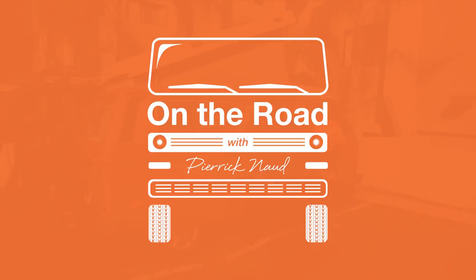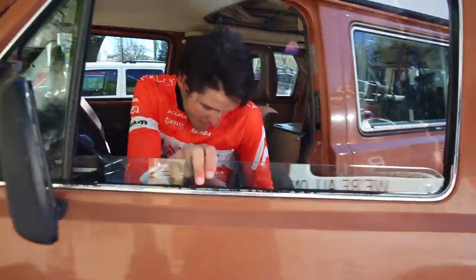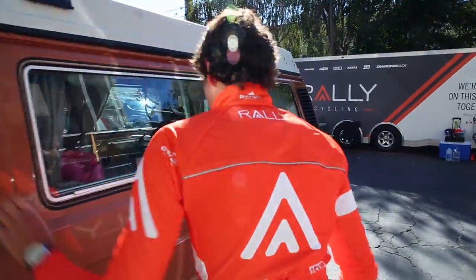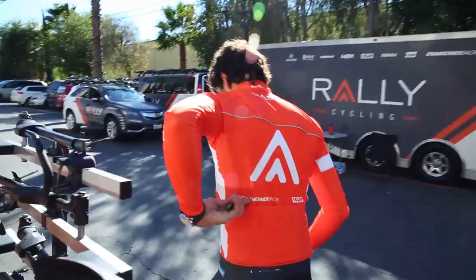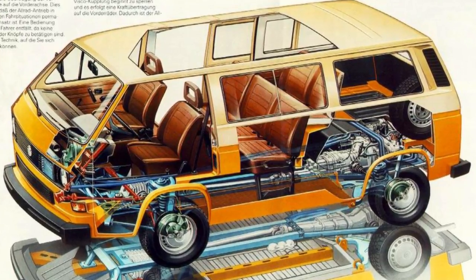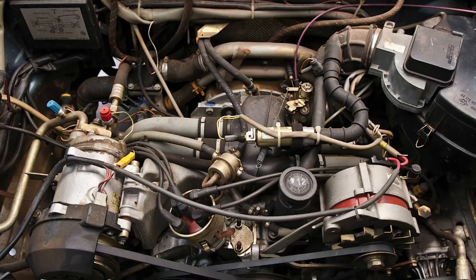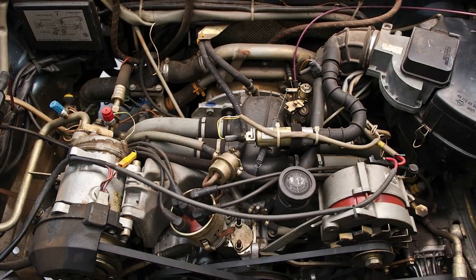Hi, my name is Pierre Regno from Raleigh Cycling, and this is my home. This is a Volkswagen Vanagon 1984 Westphalia Camper. This model was actually the first generation of water-cooled engine, so it's actually better for everything — all the maintenance — and it's easier on mechanics. That's why I decided on it.